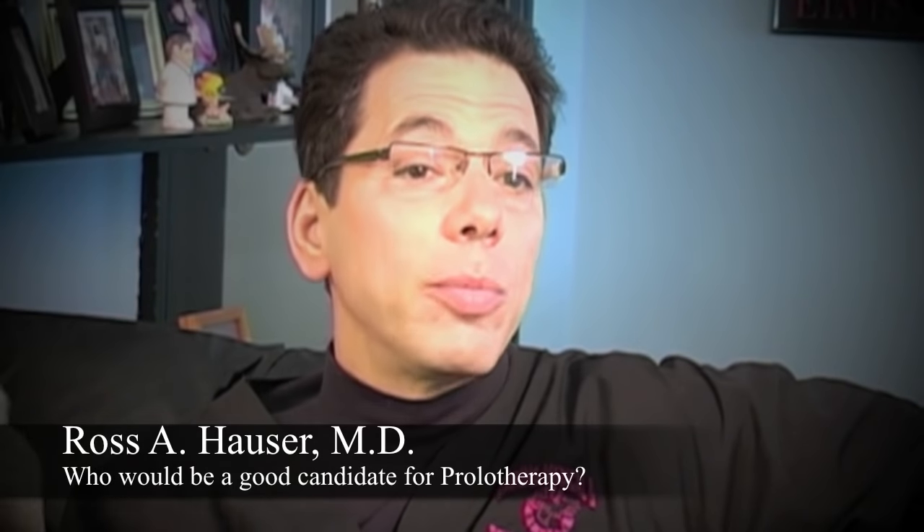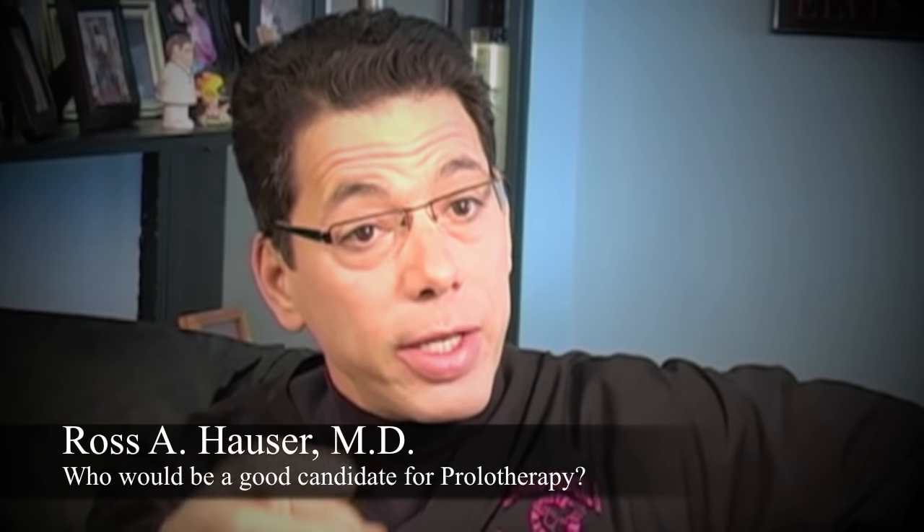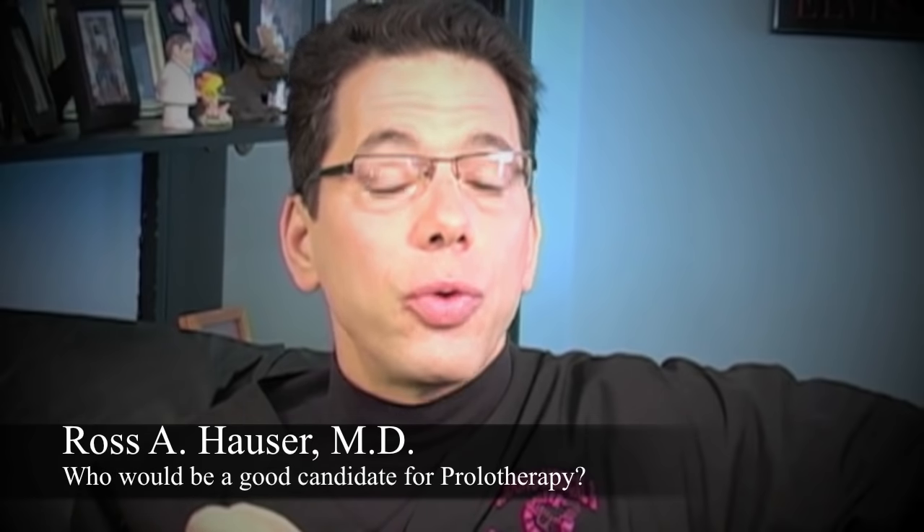Joint instability is caused by a structure that stabilizes the joint — that holds the bones together. That's what ligaments do: they hold the bones together. When the ligaments are torn or stretched out too much, the treatment you need to resolve the issue is prolotherapy.